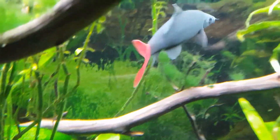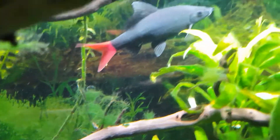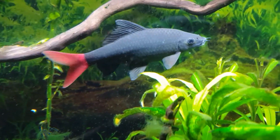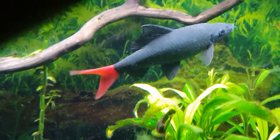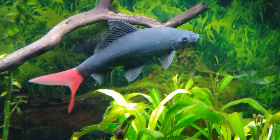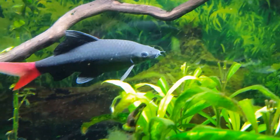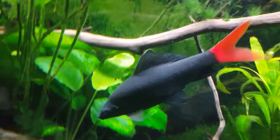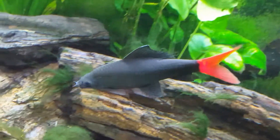Anyway, that's our only resident red-tailed shark, and he's doing fine. We call him Sharky. All right. Thank you.